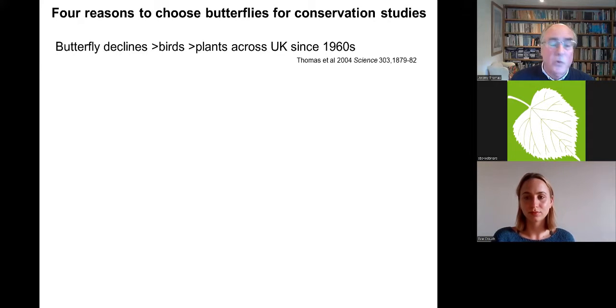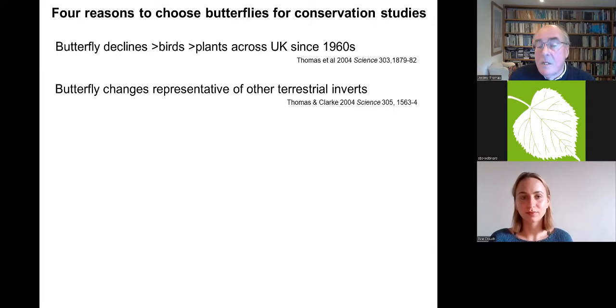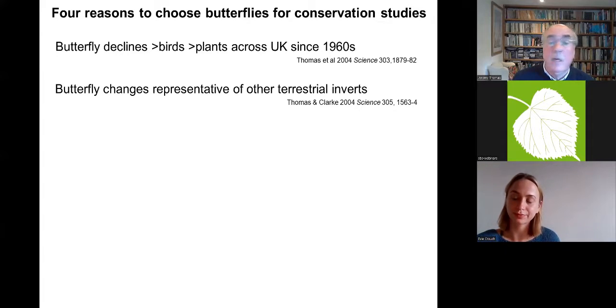Why choose butterflies for conservation? Apart from being interested in them, they make very good model studies, partly because they're the best-known and best-understood insects, and insects react very quickly to environmental change. Quite early on it was clear that butterfly declines were an order of magnitude greater than birds and plants across the UK. It also became clear that butterflies were representative of other terrestrial invertebrates, and freshwater ones were doing slightly worse.